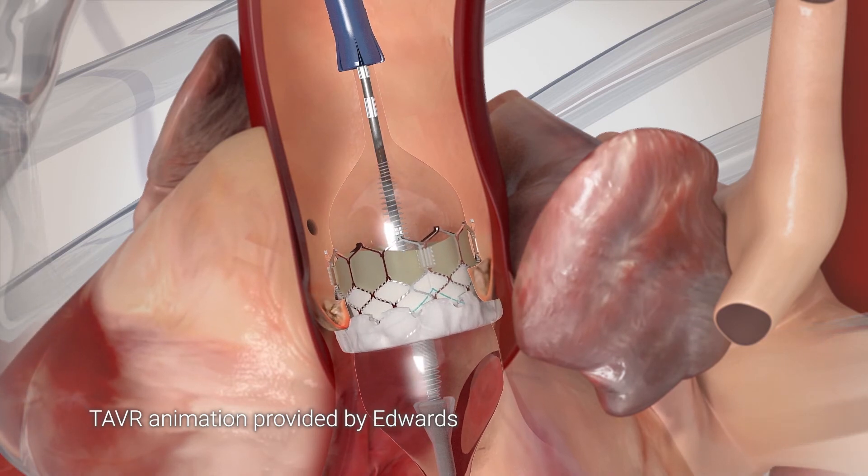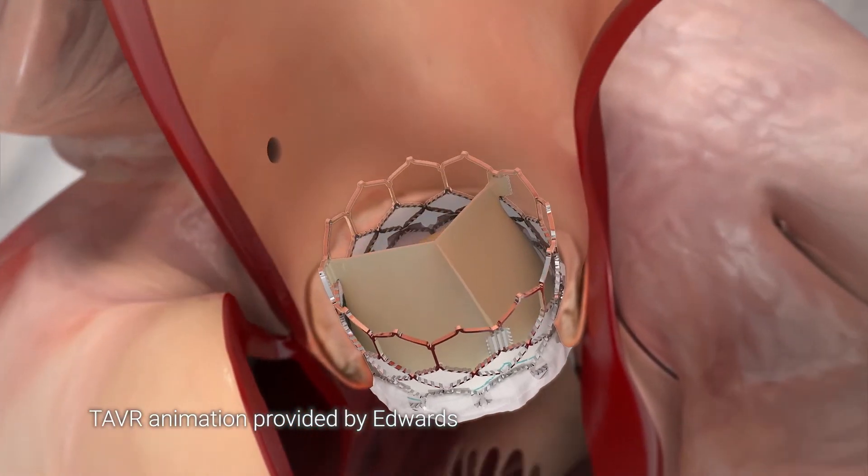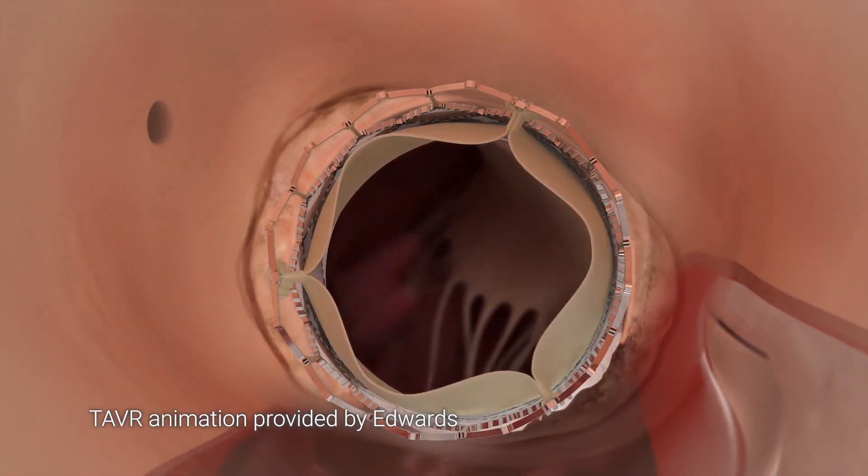By avoiding an open heart operation to replace the aortic valve, this really reduces the risk to the patient as far as recovery time and being able to get back to their normal activities.